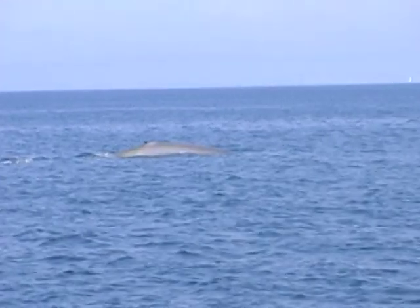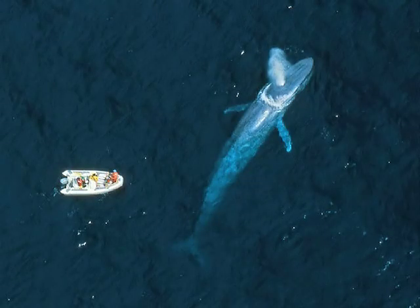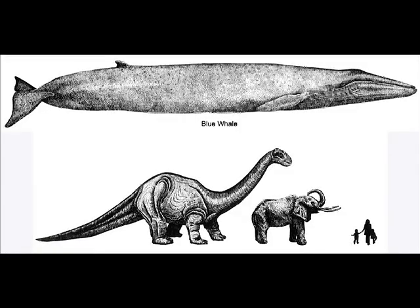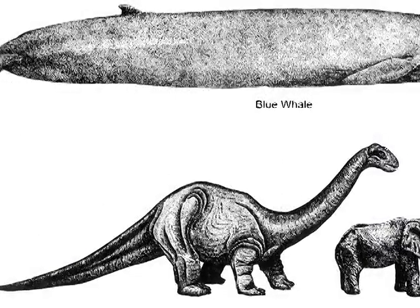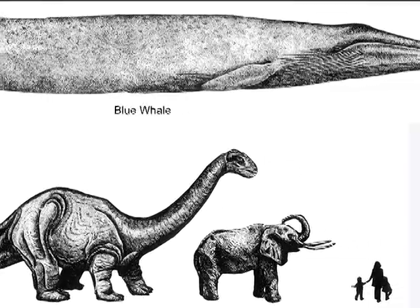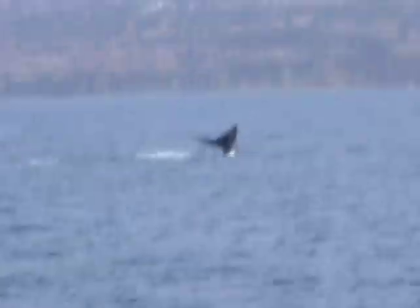The blue whale is known to be the largest animal that roams the planet, which can reach lengths up to 105 feet. In comparison to the African elephant, which is the largest land animal, the blue whale is almost eight times the elephant's size. The Brachiosaurus, known to be one of the largest dinosaurs of its time, is only about one-third to a half of the blue whale's length. Like the Pacific Gray Whale, though not nearly as common, this enormous animal can be seen traveling up and down the coast of Palos Verdes.